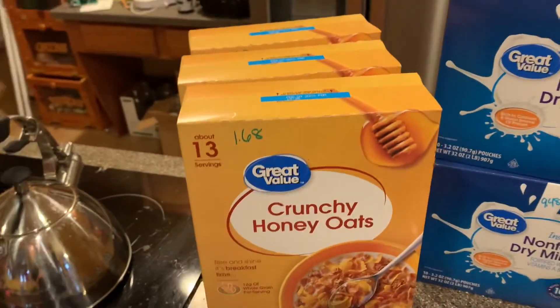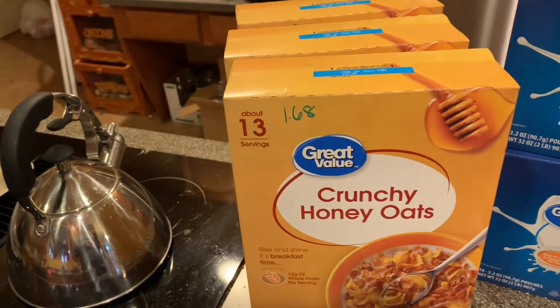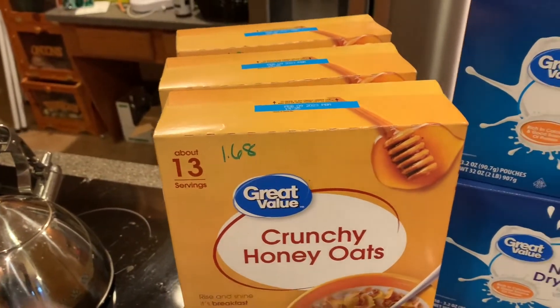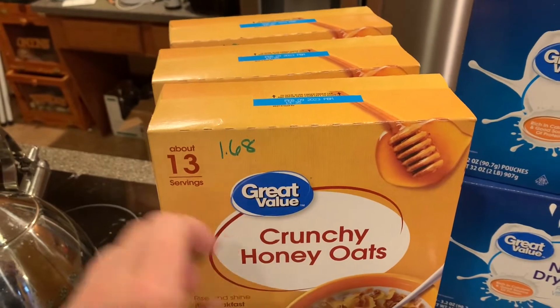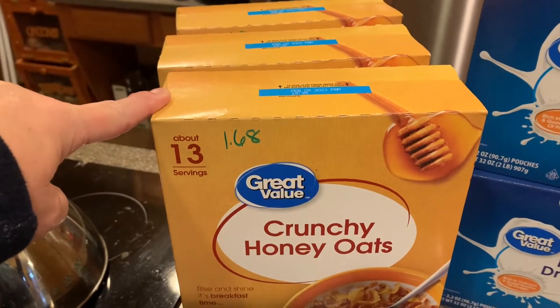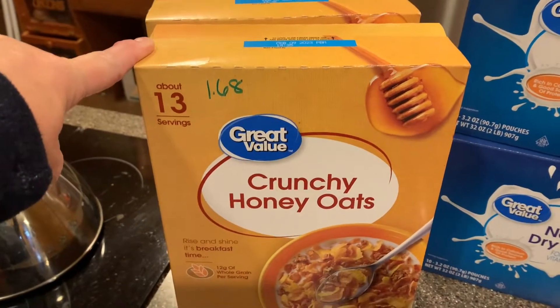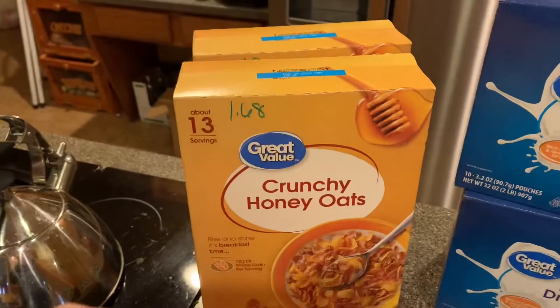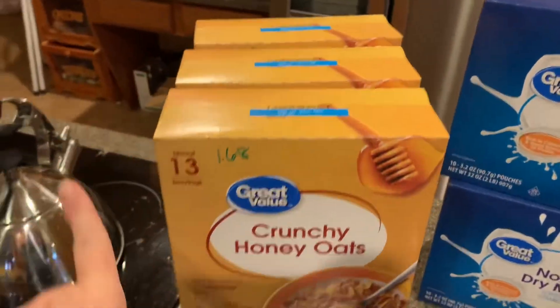I got three more boxes of Crunchy Honey Oats cereal, and this price has gone up. The last time I bought this it was $1.33 a box, and now it's $1.68 a box — that's $0.35 more, in just maybe two weeks. It's still one of the cheaper cereals and it's a favorite in our house, so I picked up three boxes.